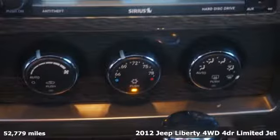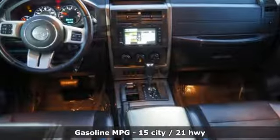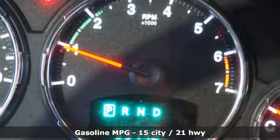Streaming audio, power heated mirrors, front heated leather bucket seats, rear parking sensors, remote engine start, driver memory seats.